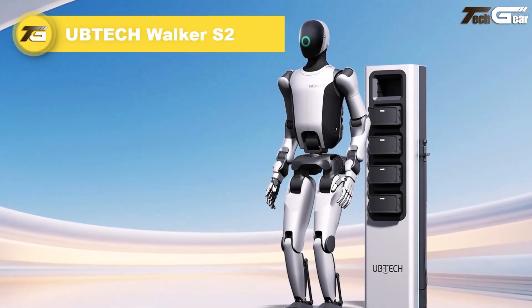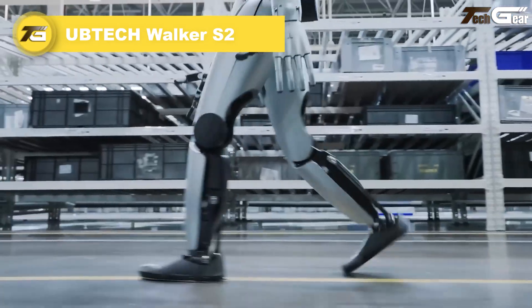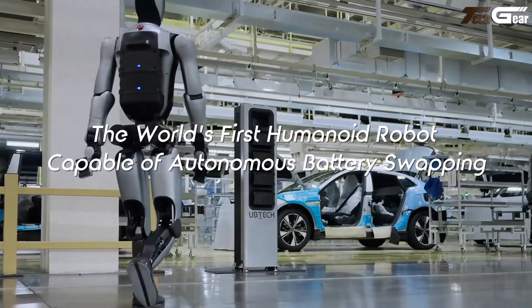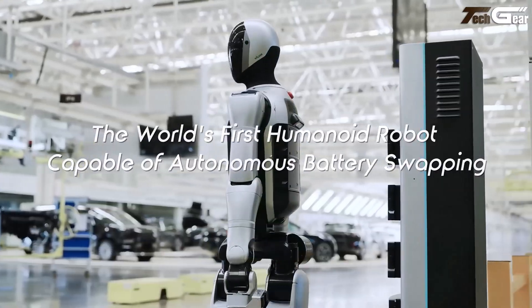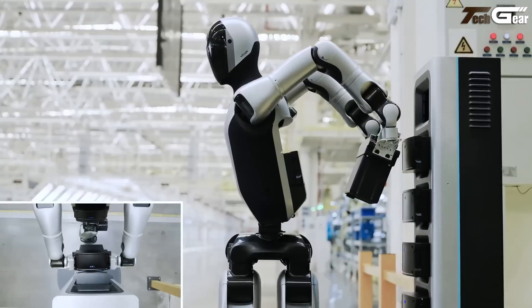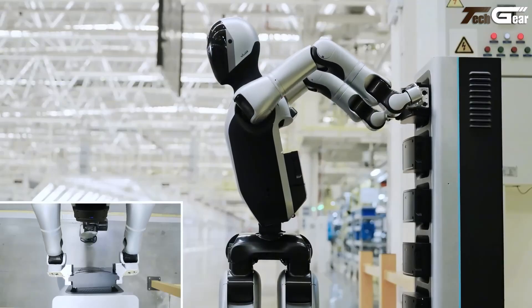UBiTech Walker S2 is a bold stride into the future of industrial robotics — a humanoid built to work around the clock. Its signature feature is a dual battery system that lets it autonomously swap its own batteries in just three minutes, enabling 24/7 uptime.